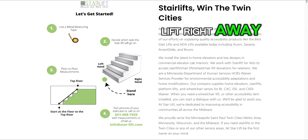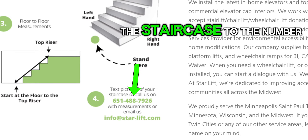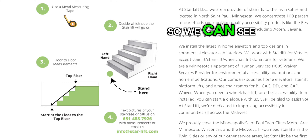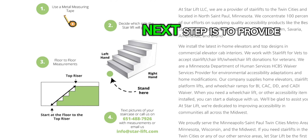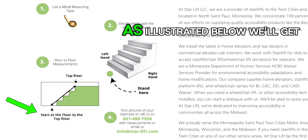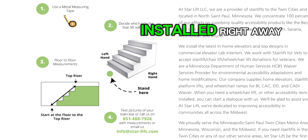If you need a stair lift right away, please call or text a picture of the staircase to the number below. Make sure you take it from far enough away so we can see what the top and bottom landing look like. We'll determine if it should go on the right or left hand. Next step is to provide a floor to floor measurement as illustrated below. We'll get everything pre-assembled and have your stair lift installed right away.